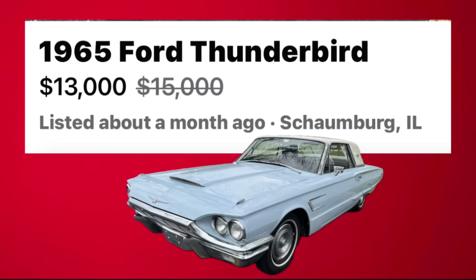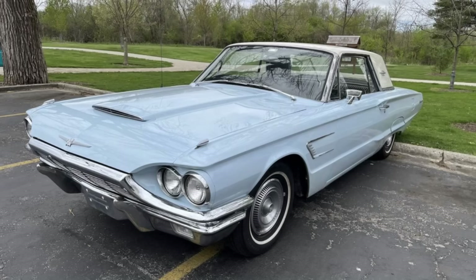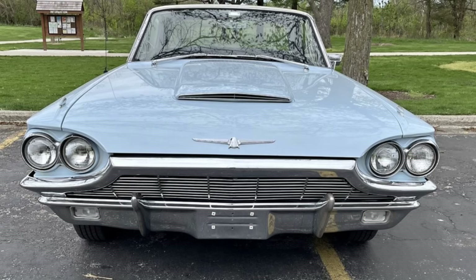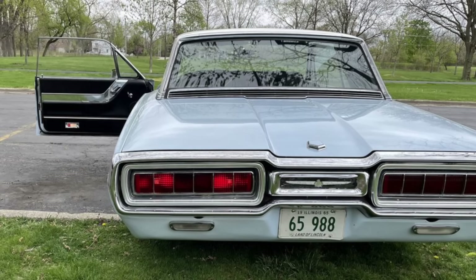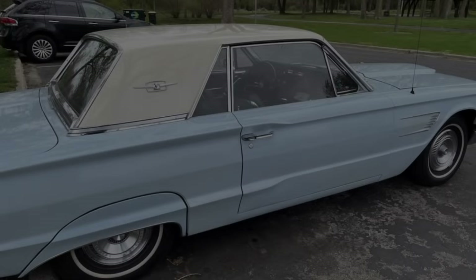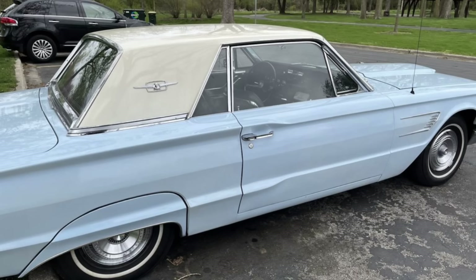Number two: 1965 Ford Thunderbird, listed in Schomburg, Illinois, marked down from $15,000 to $13,000. Up for sale is this blue 1965 Ford Thunderbird in exceptional condition for its age. It is powered by the original 390 engine with a four-barrel carburetor, coupled to the original Cruisomatic transmission, and it runs and drives great. This car has an original 60,000 miles and came from the factory with power steering, power brakes, and cruise control. Everything electrical works, with the exception of a couple of interior light bulbs that need replacing.